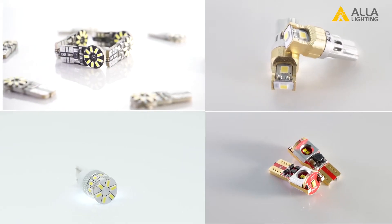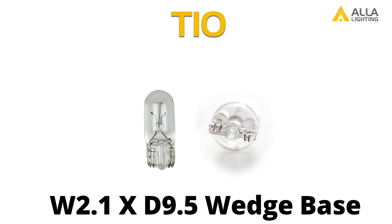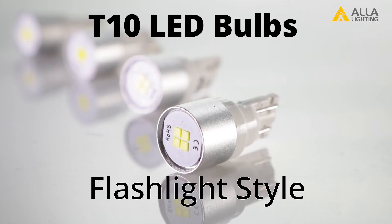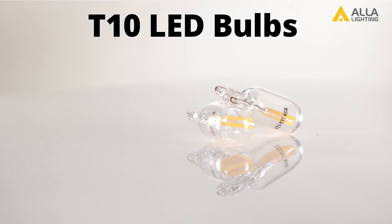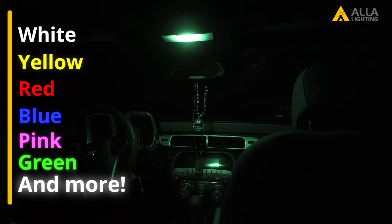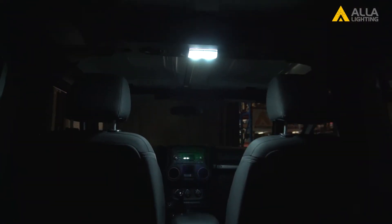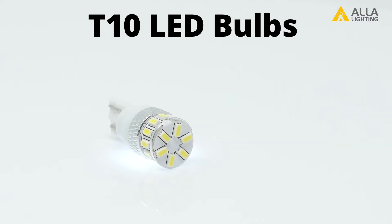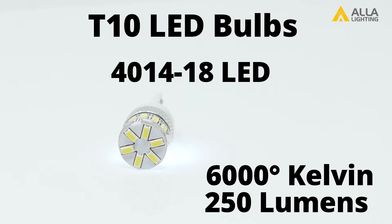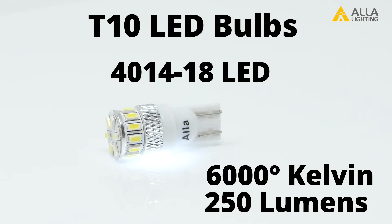LED replacements come in many different designs, shapes, and colors for replacement T10 bulbs. They all share the same W2.1 by D9.5 wedge base, but can vary from two-sided, flashlight style, or with LED chips all around. There are even T10 bulbs with the same glass bubble as the stock OEM. LED bulbs will also come in a variety of colors, from 6000K white to yellow, green, red, blue, and more. For this comparison, we will choose one of the most popular T10 LED bulbs, with the LED chips around the sides and top. This 4014-18 SMD bulb from Ayla Lighting will produce 250 lumens per bulb, and the white bulb will output 6000K white light.